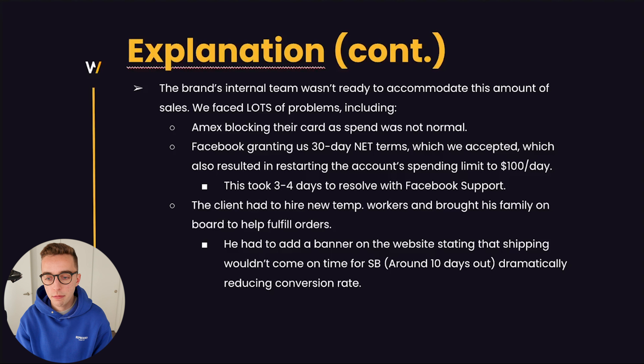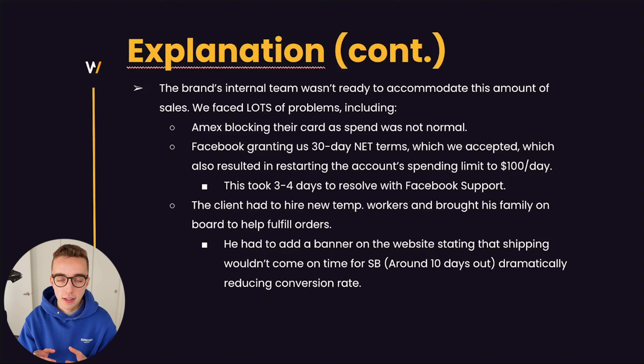It was a big learning experience — it had never happened that we had that big of a scale that fast. So now we know next time this happens — and we hope it will happen again — we can be better prepared. There are other events this year in sports, in politics. It's about knowing, on the owner's end, how to prepare logistically to handle scale. And on our side, it's about foreseeing problems we can anticipate for clients when scaling that fast — like payment method blocking, or Facebook's payment terms resetting the ad account spending limit.